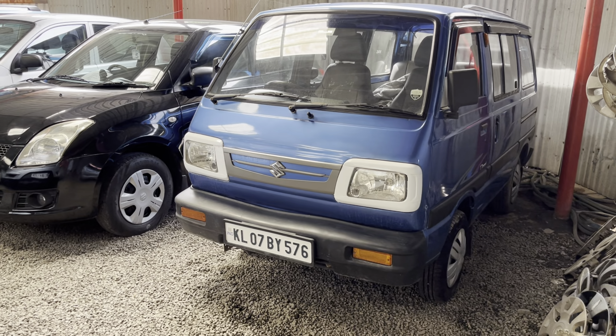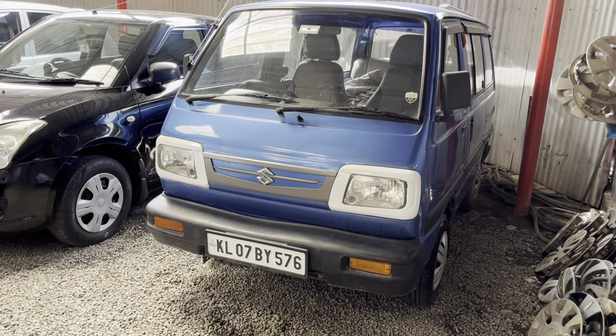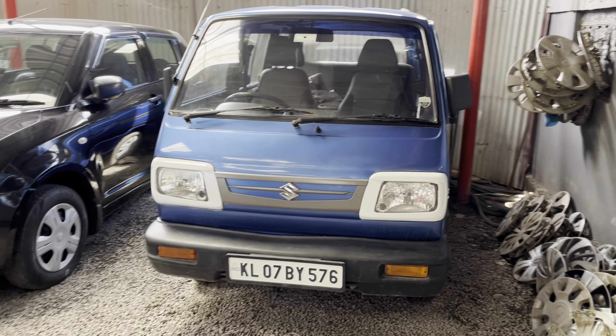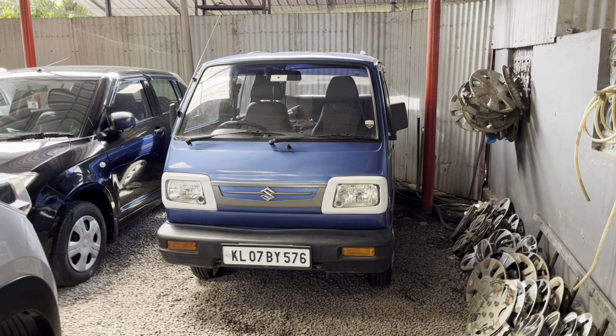Last but not least, an Omni Blue, petrol. This is the second owner. It is nice and well maintained. The asking price is 1.75 lakh. The price is slightly negotiable, and finance is a good choice.